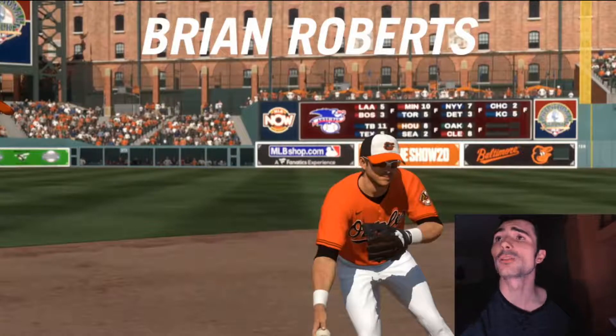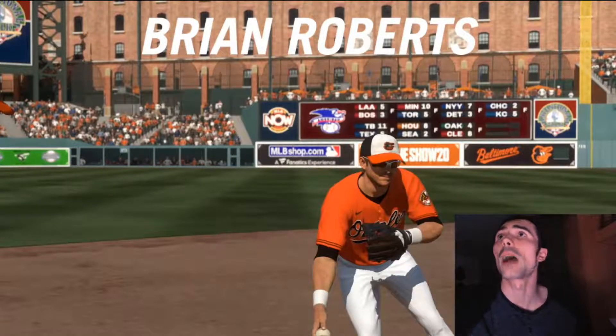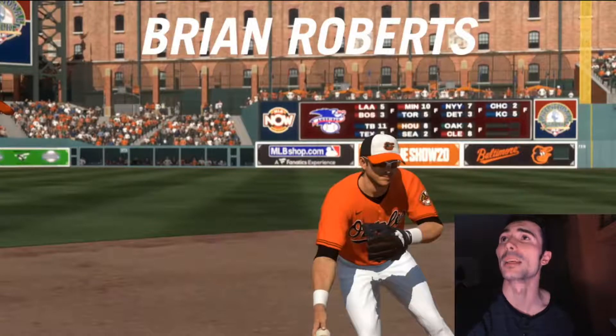This next screenshot is the first legend they revealed for Diamond Dynasty, as well as for legend teams in Play Now and Practice mode. Brian Roberts, the second baseman — he had a history of concussions which hurt his chances of making a comeback to Major League Baseball, but he was an incredible player, a switch-hitting second baseman, and probably the best Orioles second baseman of all time. They mentioned building a team with Cal Ripken Jr., Brooks Robinson, Brian Roberts, and Eddie Murray — great options for Orioles team builds.